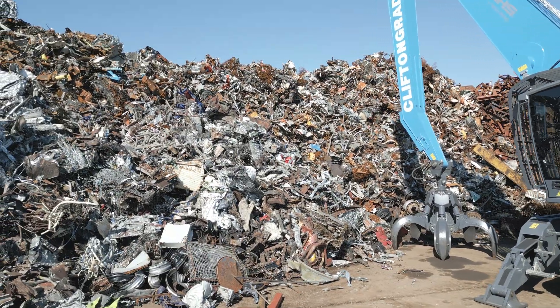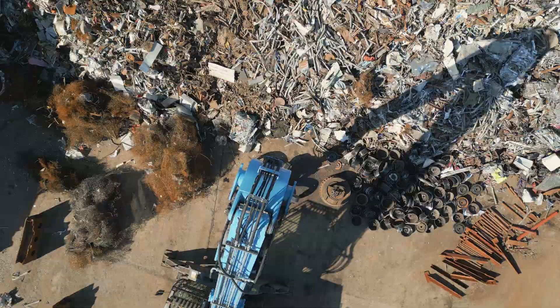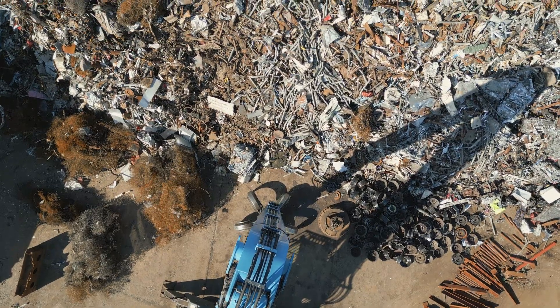I think everyone recognises we have a waste problem. There are two ways you can deal with this: you can do a clean-up, or you can design waste out in the first place. And designing it out is the circular economy way. As you might expect, companies around the world have been eliminating waste and pollution through good design. Let's have a look at a few.